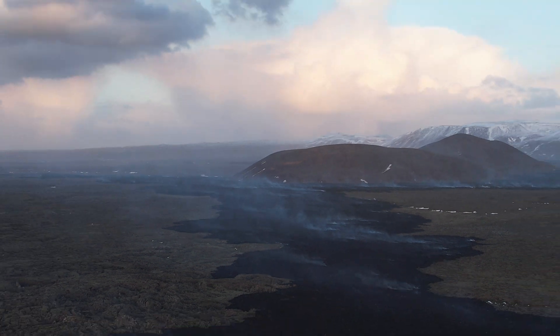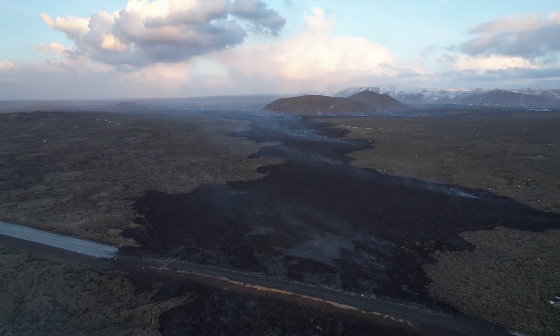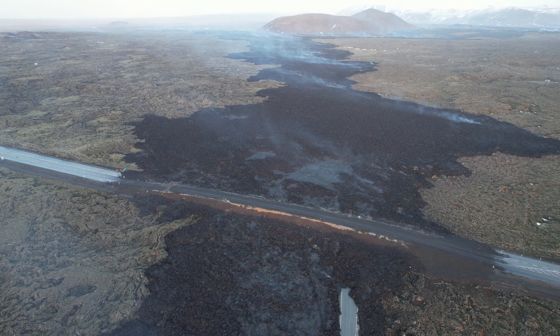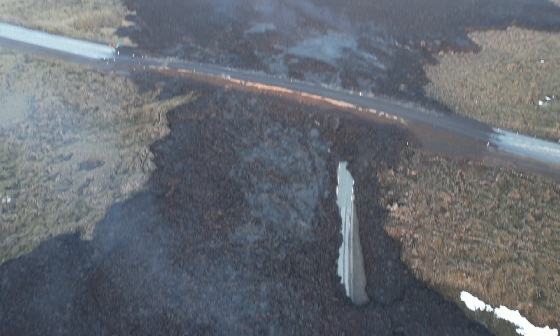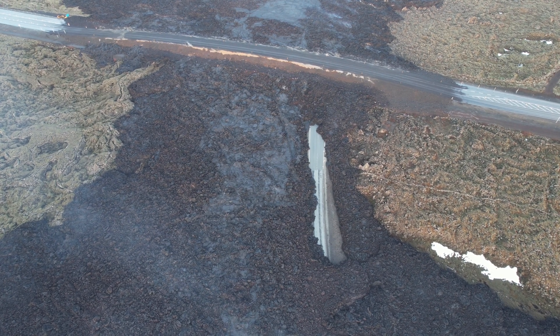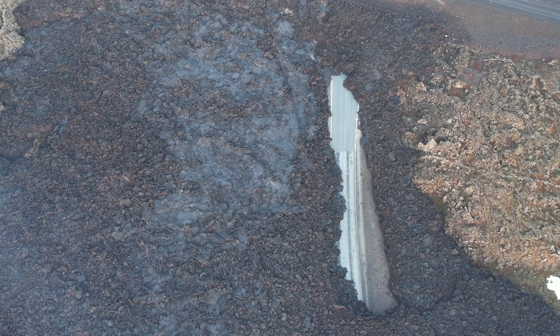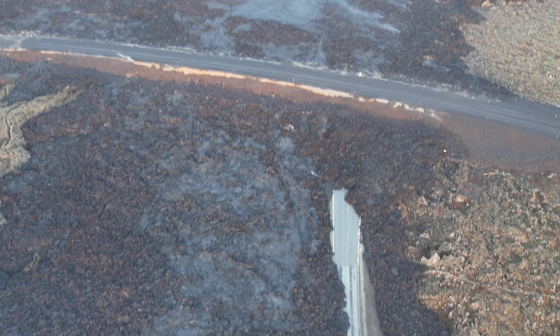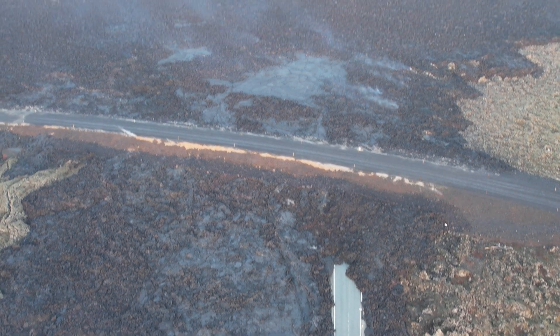The Icelandic Met Office tells us that at the moment it is not considered necessary to raise the hazard level in the area, and thus the hazard assessment remains unchanged. The hazard assessment will be updated on Monday, February 26th.